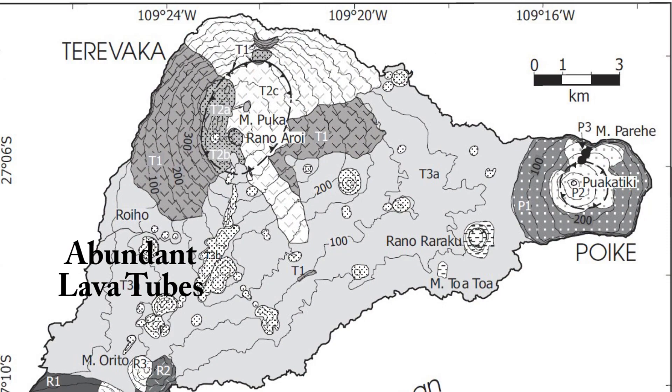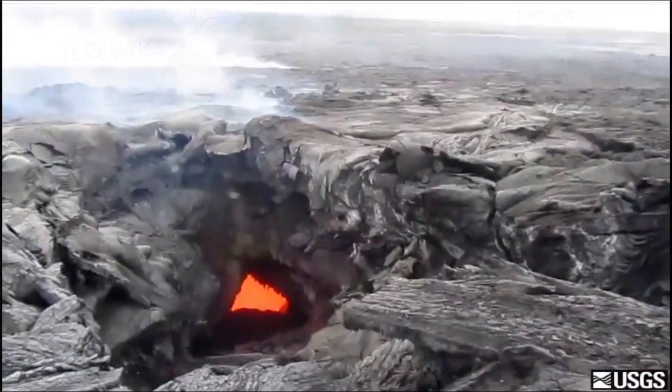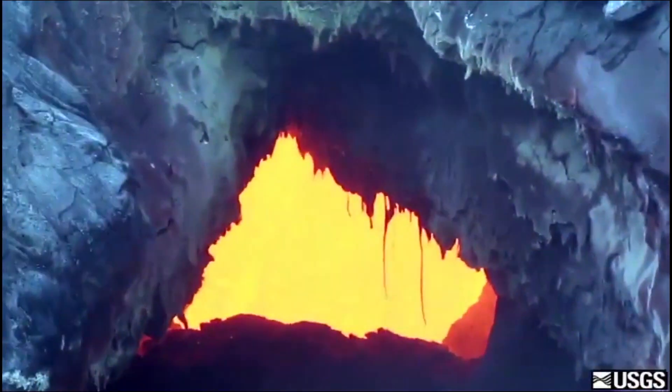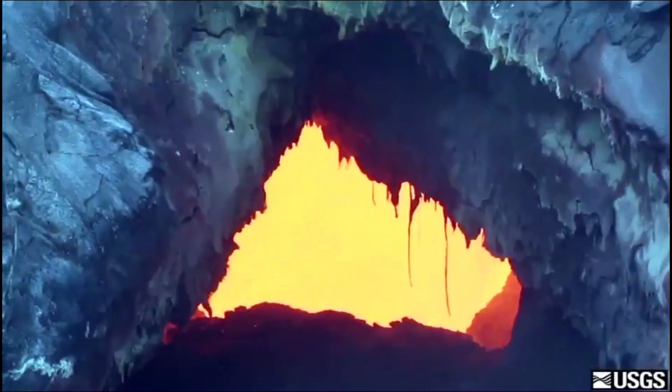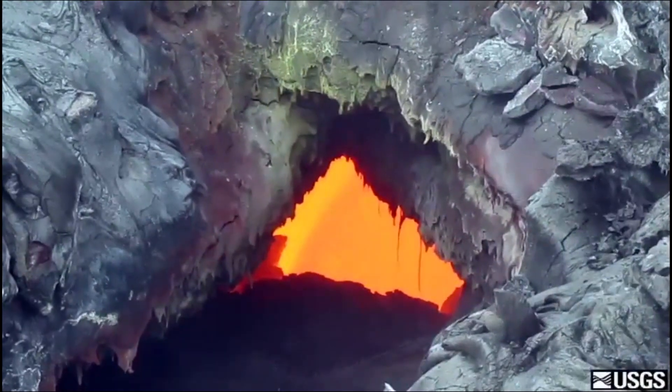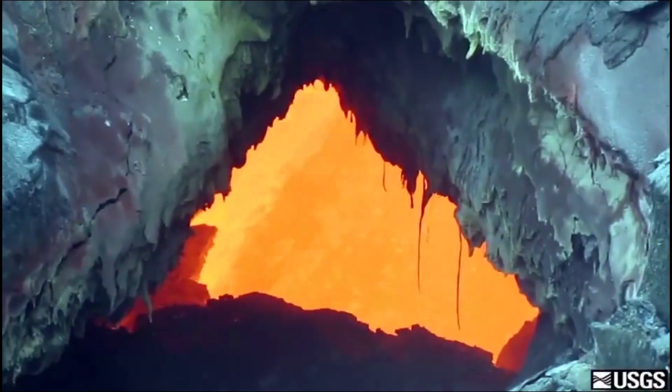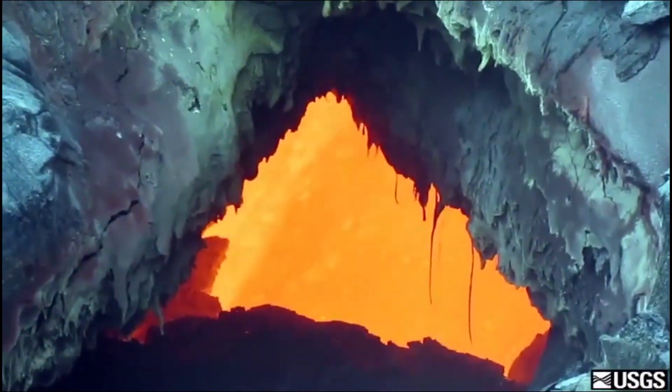Terra Vaca, the largest of the three shield volcanoes, is famous for its extensive network of lava tubes. When lava flows through a depression, it cools fastest at the surface, forming a solid roof over the hot material below. As the eruption wanes and the lava drains away, it leaves an empty tube below ground.